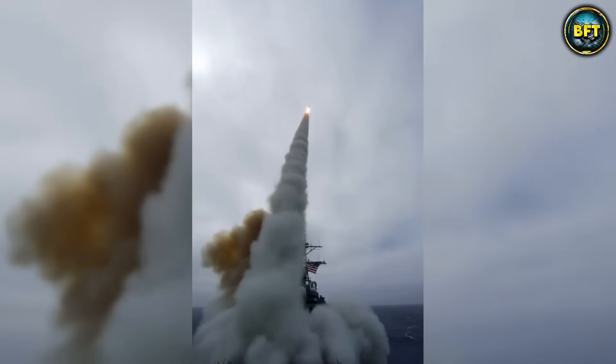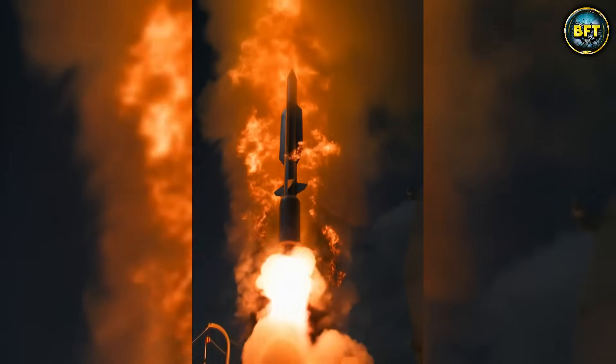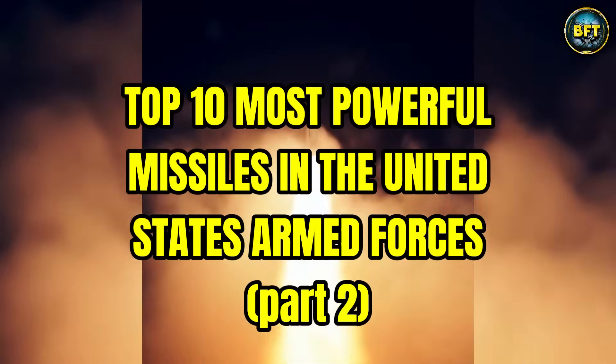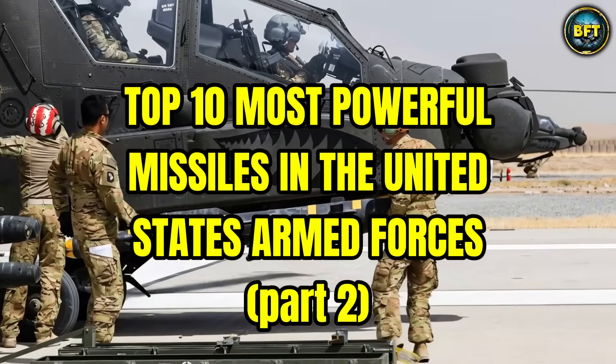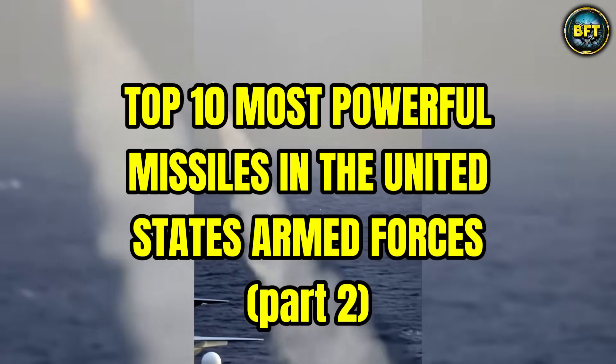When it comes to military technology, the United States stands at the very top, and that's especially true for its missile arsenal. So today, we're counting down 10 cutting-edge missiles so advanced and powerful, even Russia is scared of them. This is part two of the ranking, so if you missed the first one, make sure to check it out on the channel.